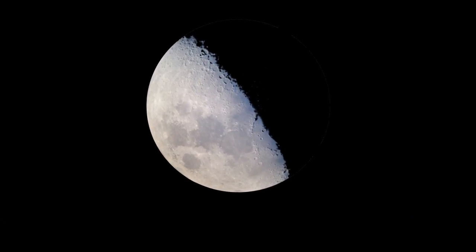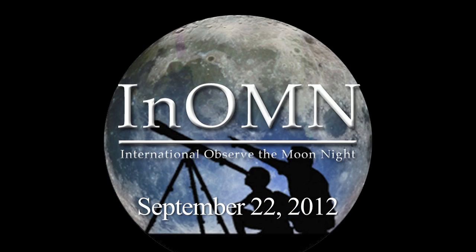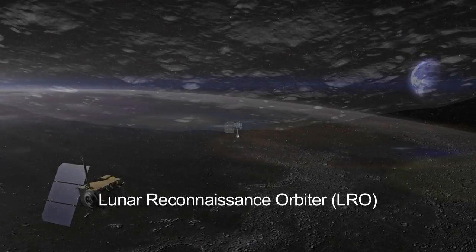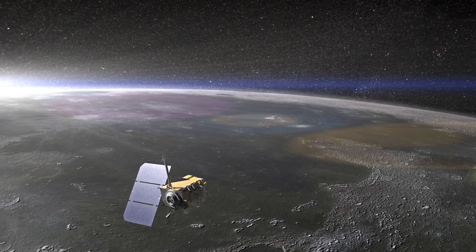September 22nd is International Observe the Moon Night. This annual event is inspired by the Lunar Reconnaissance Orbiter's mission to scout the Moon for safe and compelling landing sites.